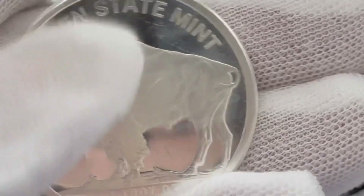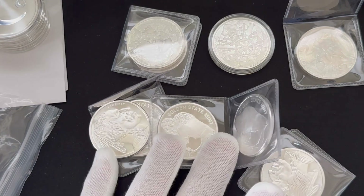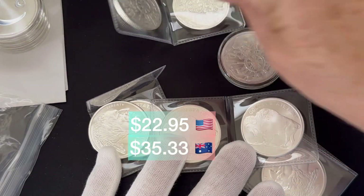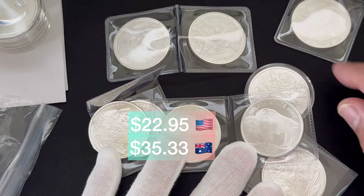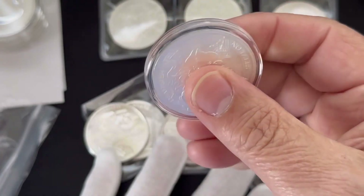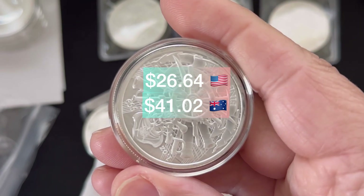Might get one of those in gold one day, but until then I have this lovely silver one. Monument had this starter pack going — five buffaloes for spot at $22.95 USD each, and you could only get five. In Australian dollars that was $35.33, and compared to today's spot of $36.98 AUD, they were actually under spot. We also picked up the Dead Men Tell No Tales pirate round, and these were $26.64 USD and $41.02 AUD.